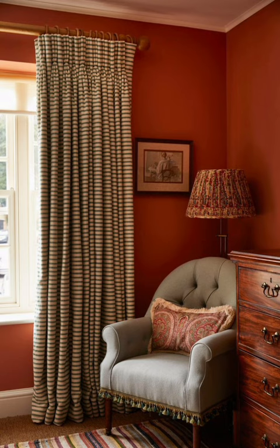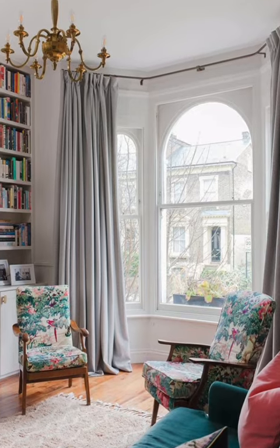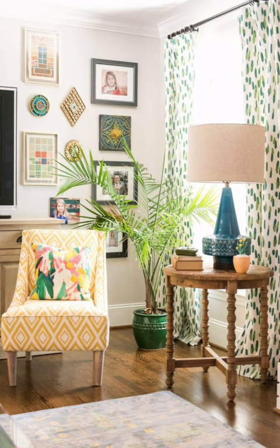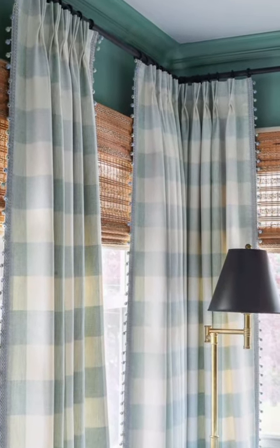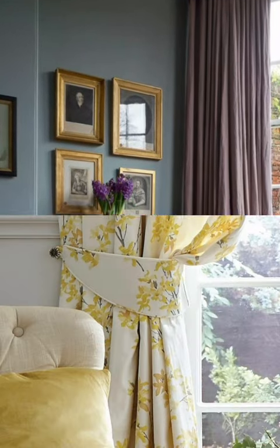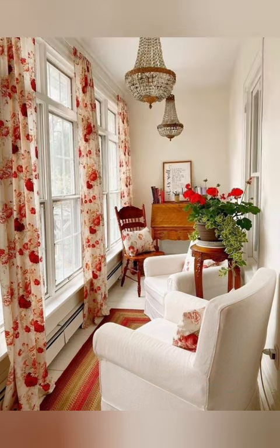Choosing curtains for a cottage style interior can enhance its cozy and artistic charm. Here are some tips to help you make the right choice. Number one: consider the cottage style — determine the overall style of your cottage, whether it's coastal, rustic, country, or modern. Your curtain choice should complement the existing decor. Number two: fabric selection — opt for natural and textured fabrics like cotton, linen, or burlap. These materials often blend well with the cottage aesthetic.